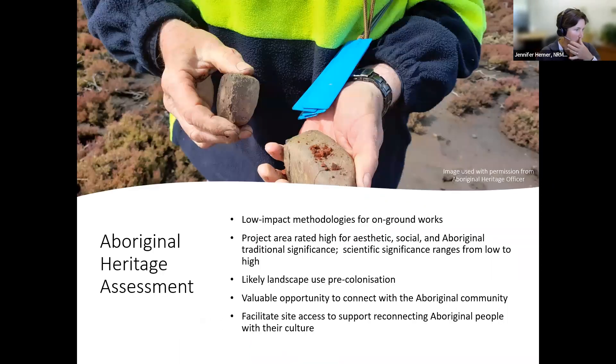Just a little bit more on the Aboriginal Heritage Assessment work. We've worked with an Aboriginal Heritage Officer — a person appointed by the community who can speak on behalf of the community — to advise us on the types of methods we need to use to undertake our on-ground works, including the levee removal, to ensure we have low impact and are being sensitive to the cultural heritage at that site. This was a really important site pre-colonisation and there is evidence of its use out there. We're hoping through this project there will also be an opportunity to enable the Tasmanian Aboriginal people to have access to that site in the future.